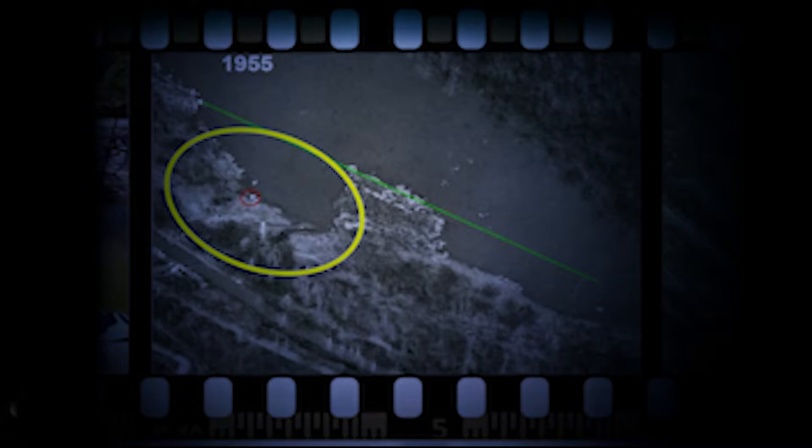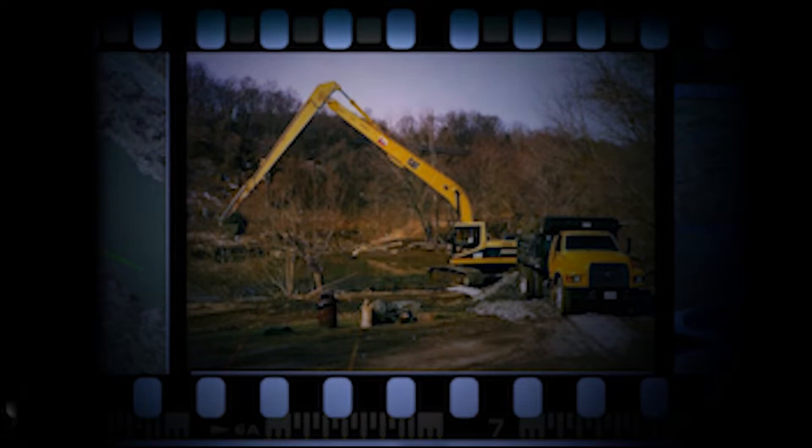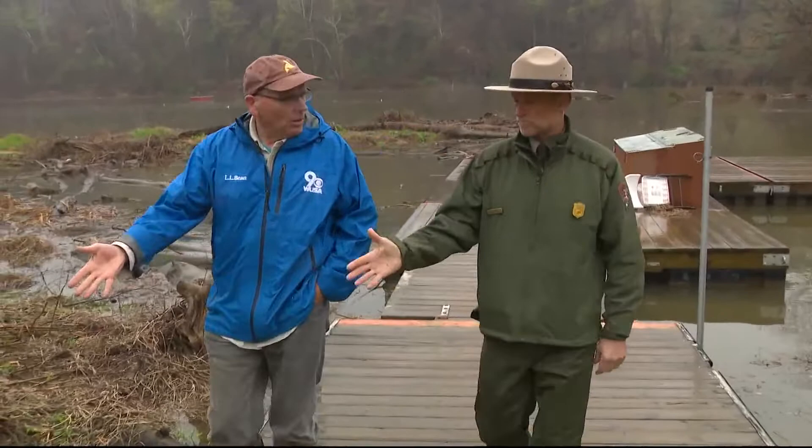A photo from the 1950s, before the change, shows the cove full of water. By 2007, with flood channels blocked, the cove was filled in. Fletcher's Cove has been dredged twice with only temporary relief. Some of the time it looks like this — all mud where it used to be water.